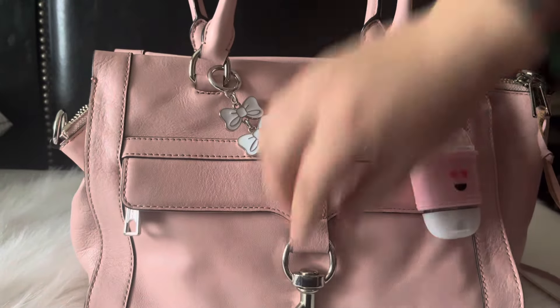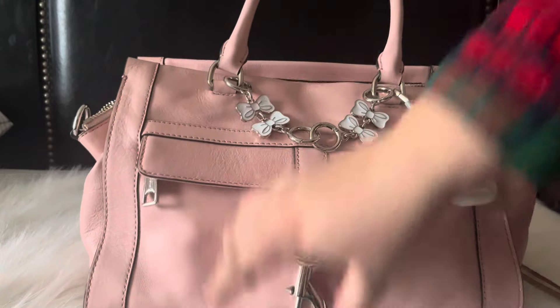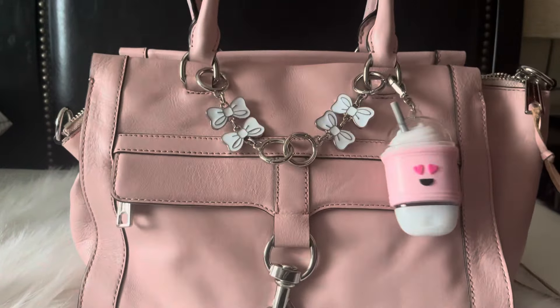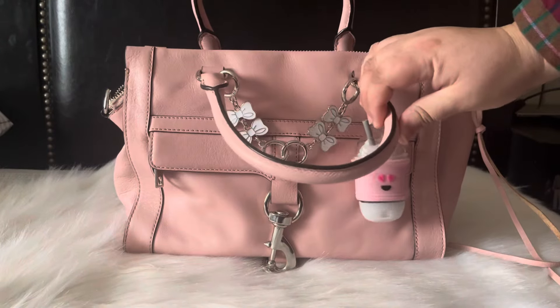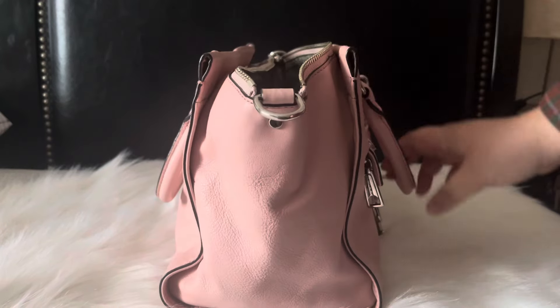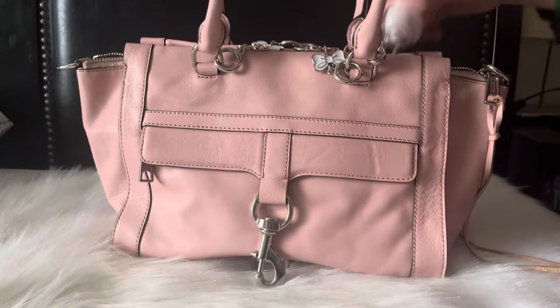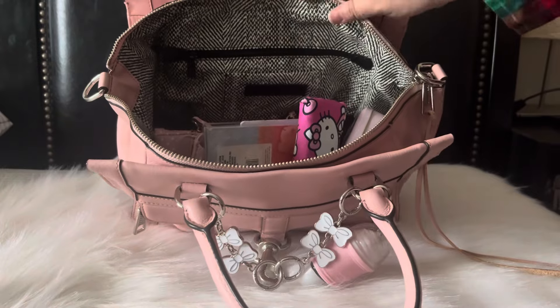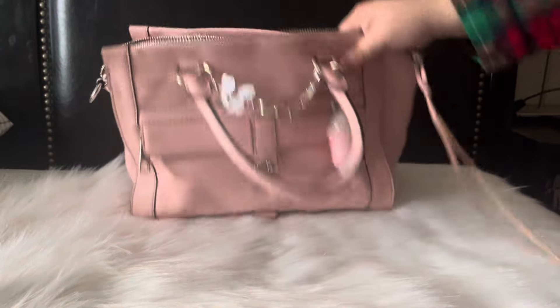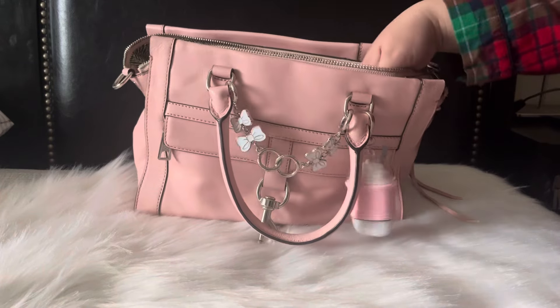This bag you can unhook it here and it has a zipper there — I don't have anything in there. The bag does come with handles but it also comes with a strap so you could use this bag crossbody if you'd like. This is the side, this is the back of the bag — there's no pocket — and this is the other side. The bag does have feet at the bottom. So just a little overview, it's all messy but it's real life. Let's get right into the video of what I have in this bag.